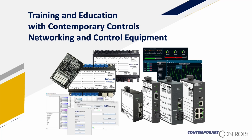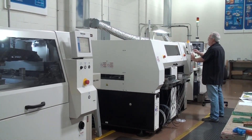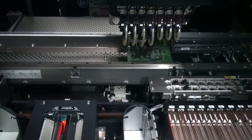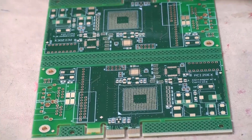Training and education with Contemporary Controls, Networking and Control Equipment. Contemporary Controls designs and manufactures the system building blocks for networking, integrating and controlling automation processes where performance and reliability are important.